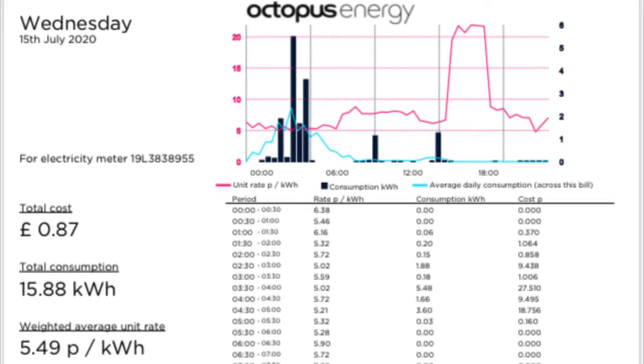On Wednesday the 15th of July, we had a cost of 87 pence for 15.88 kilowatt hours, with an average cost of 5.49 pence per kilowatt hour.